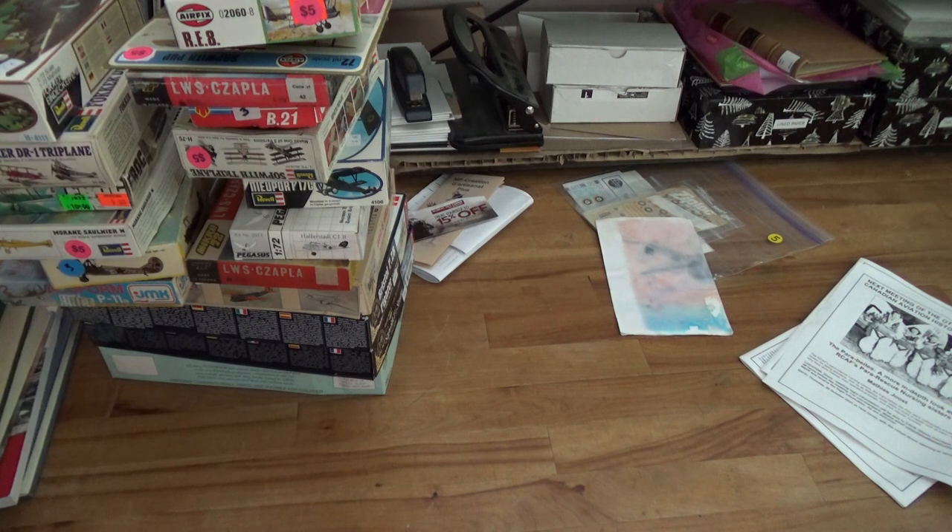I unfortunately did not find a Halberstadt D5. I was somewhat disappointed in some ways. The first guy ripped me off - I didn't deal with it afterwards, but if you look at the prices I shouldn't have been paying that. But I was like, you know what, just leave it. In the long run it worked out I think.